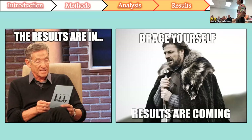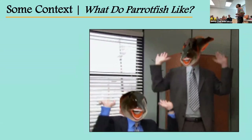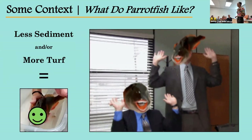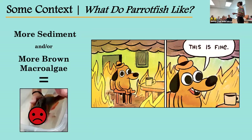I know you've all been sitting on the edge of your seats waiting to hear the cool results. But before we jump into that, let me put things into context so the results make more sense. What do parrotfish like? Less sediment and more turf algae equals a happy parrotfish. But more sediment and more brown macroalgae equals an unhappy parrotfish. Keep that in mind as we move through the results.